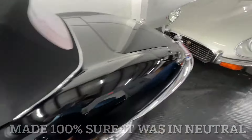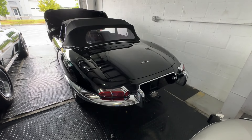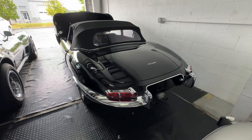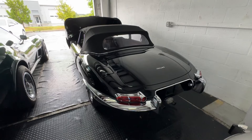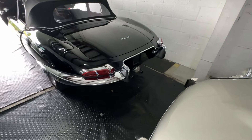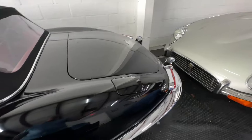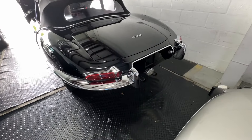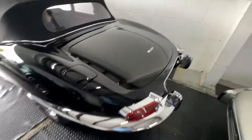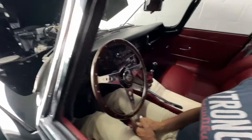You ready? You'll probably have to pump it a few times because it's been sitting. Go ahead and pull the choke down all the way — there you go. Oh, it sounds so beautiful!